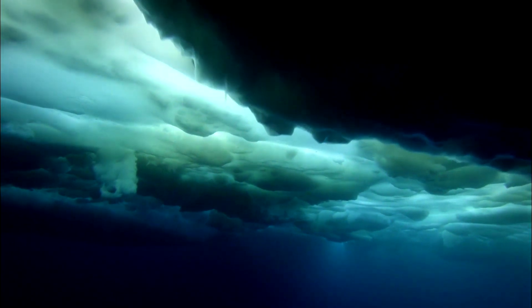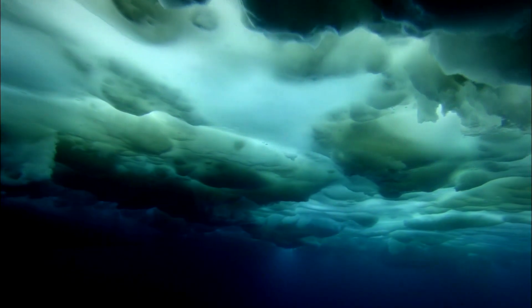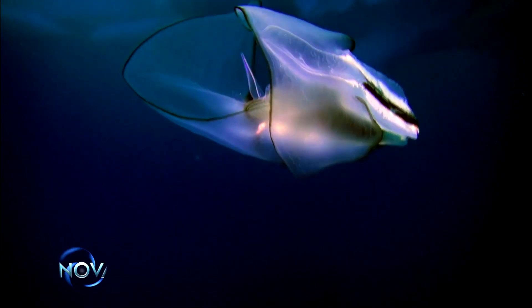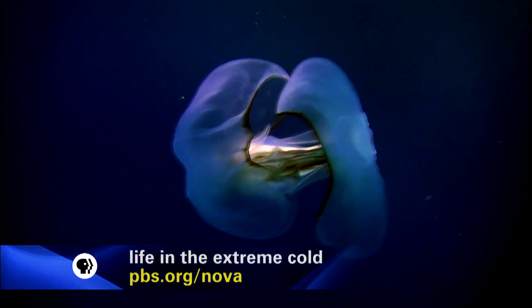The first surprise is how varied the under-ice landscape is. It is full of colors, full of light, full of life.